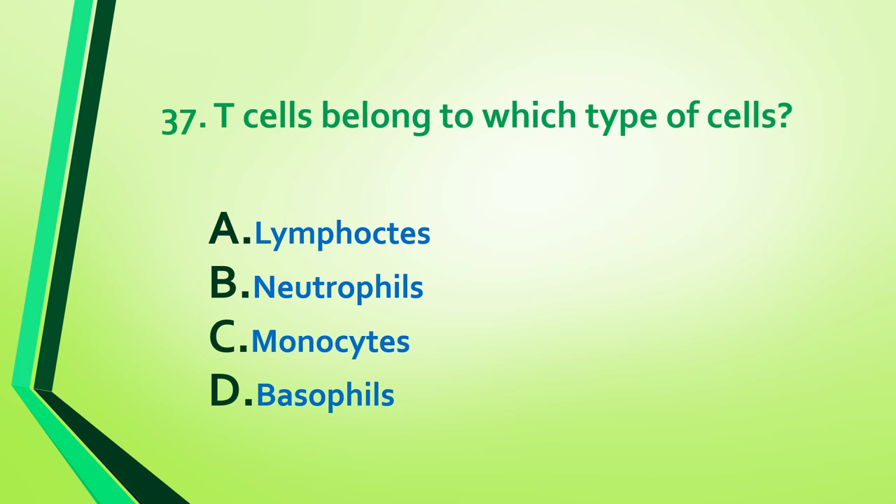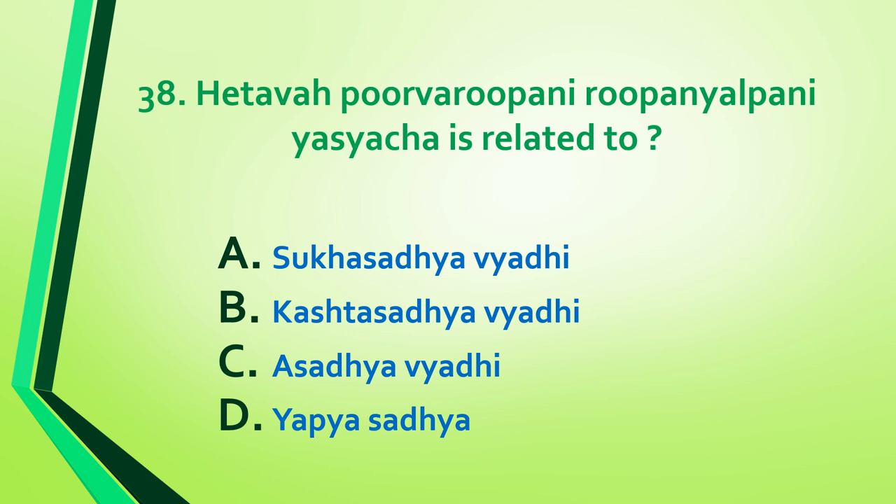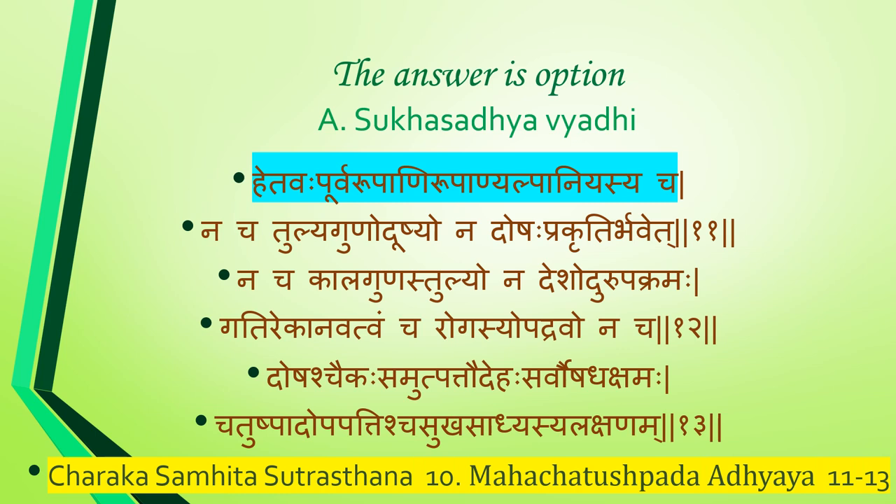Question 37: T cells belong to which type of cells — lymphocyte, neutrophil, monocyte, or basophil? Answer is option A: lymphocyte. T cells, also called T lymphocytes, are a type of leukocyte (white blood cell) that are an essential part of the immune system. T cells are one of two primary types of lymphocyte — B cells being the second — that determine the specificity of immune response to antigens or foreign substances in the body.